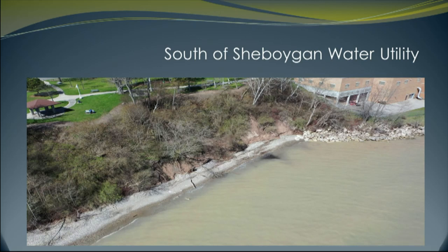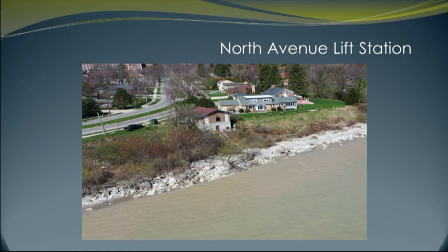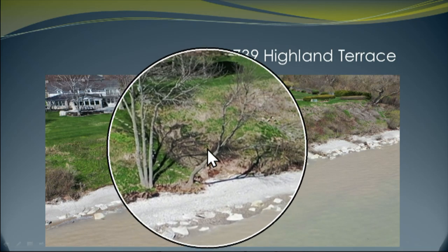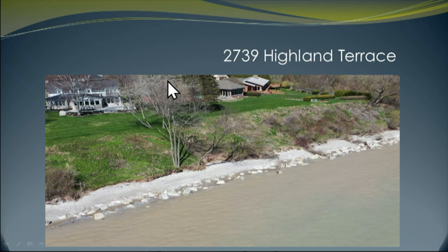North Point — we talked about the erosion next to the water utility. This is our lift station, a major lift station that collects a tremendous amount of sewage from the north side of the city and pumps it to the south side of Sheboygan. This is a critical facility, and our first and foremost concern is protecting these public infrastructure facilities. This is an example of a private residence with some soil loss, but their properties are far set back and protected. We're monitoring these situations, and we're in good condition.